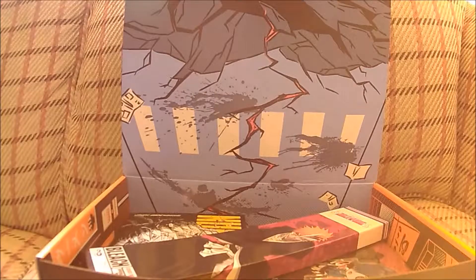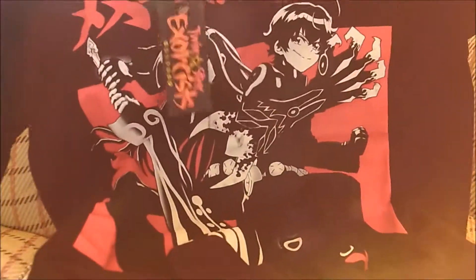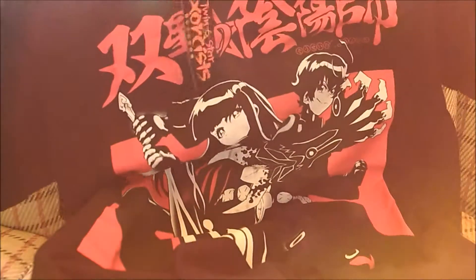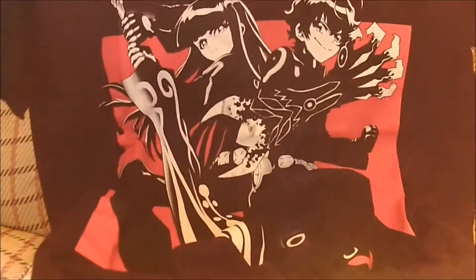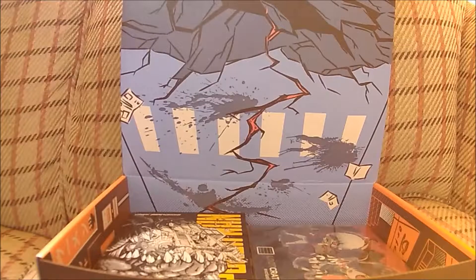So on top we have a t-shirt. Let's have a look at it — it is Twin Star Exorcist, whatever that is. It's an okay looking t-shirt, I quite like that actually, that's quite a nice design. The characters look really like something from Sword Art Online, which is interesting.